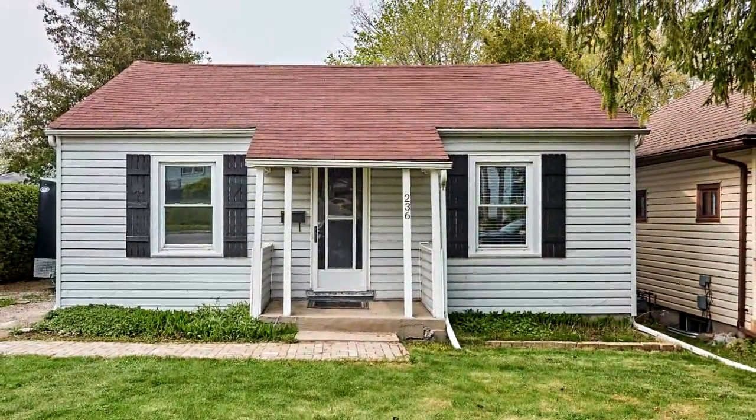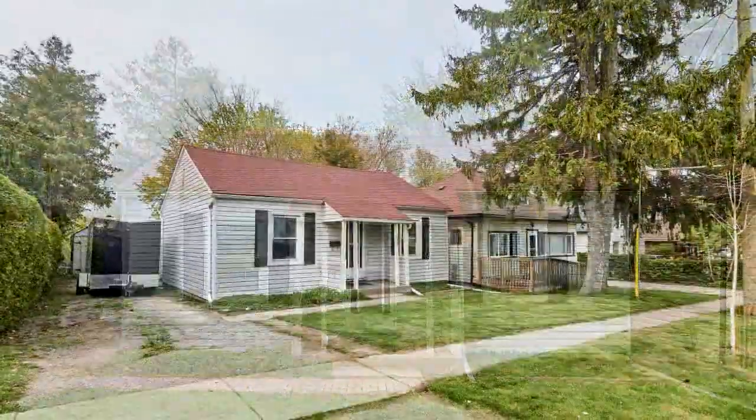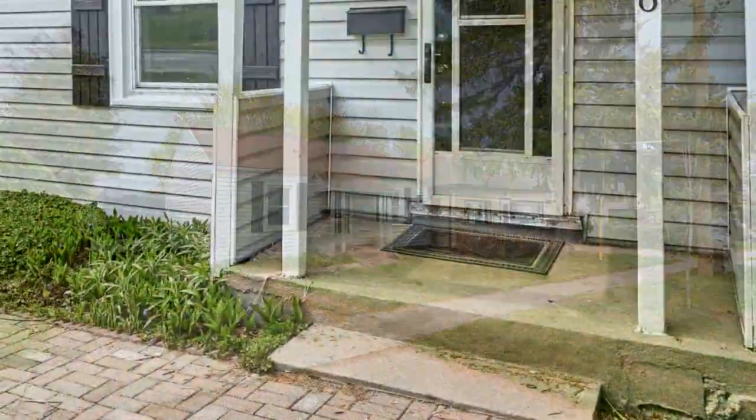Welcome to 236 Hillside Avenue in Oshawa. This two-bedroom, one-bathroom home is fully renovated, featuring new vinyl flooring throughout, brand new kitchen with stainless steel appliances.